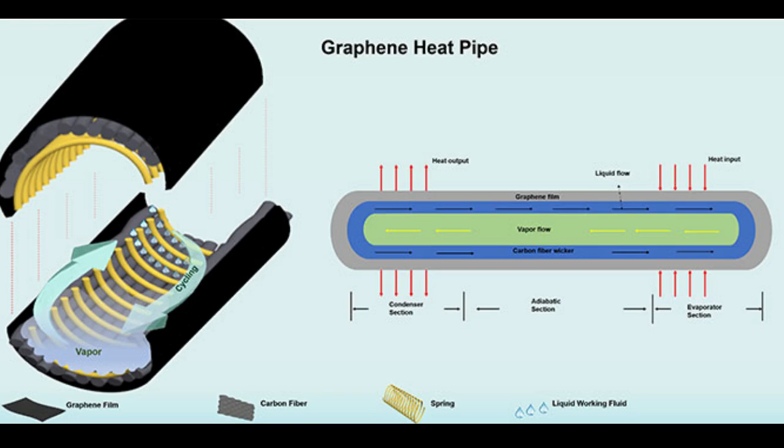Large data centers that deliver digital banking services and video streaming websites are extremely energy-intensive, and an environmental culprit that emits more than the aviation industry. Reducing the climate footprint of this industry is therefore vital. The researchers' discoveries here could make a significant energy efficiency contribution to these data centers and in other applications, too.